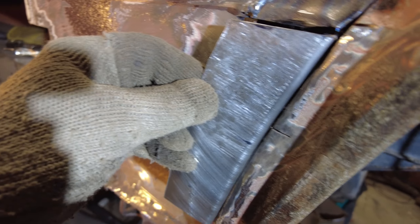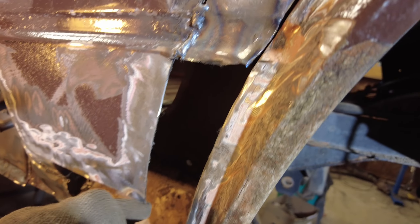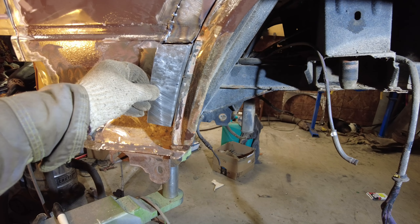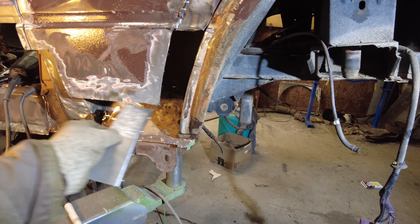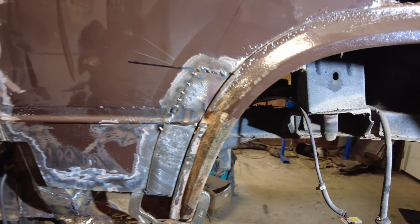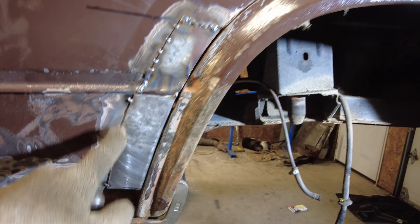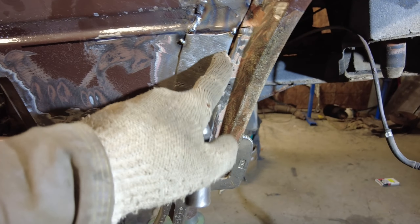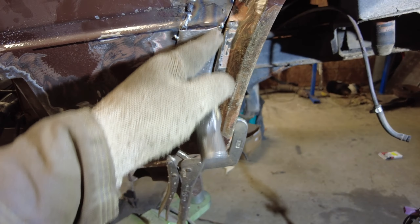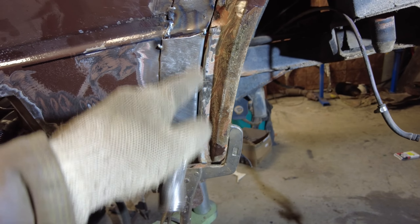I've got holes drilled in for plug welds from the inside. It'll fit right on here, and it'll fit pretty good. I'm going to cut it off so it's level across here, then I'll make the piece that goes down here next. I've got it just tack welded here and here, and I'm going to go inside and see if I can get that squished in. I've got two plug welds, one about there and one about there.